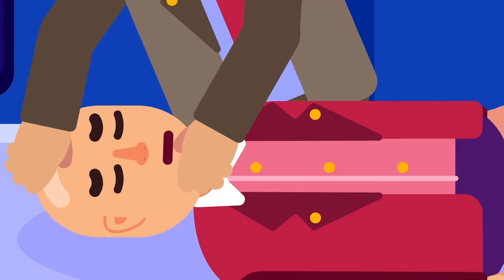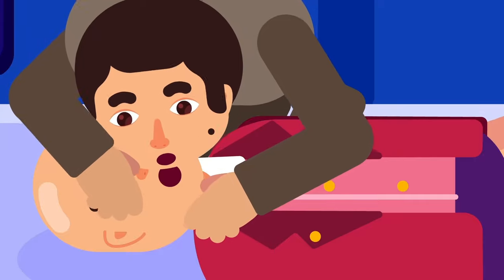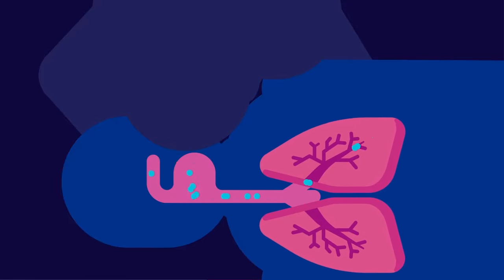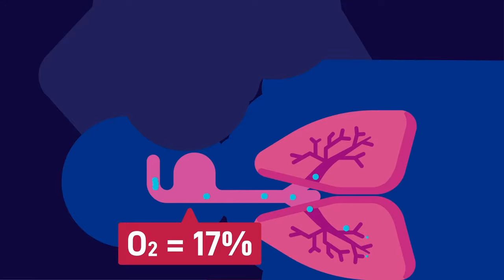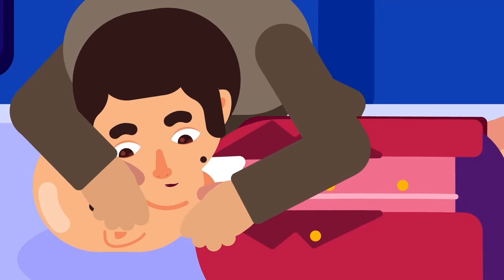Tilt the victim's head just like the first step again, but this time let his mouth open. Pinch the soft part of the nose. Inhale as usual, put your mouth on his mouth without letting any air pass, and breathe out inside his mouth for 1 second. Exhaled air still contains 17% oxygen that can help manage the oxygen-deprived cells. Stop and watch the chest deflate after you breathe, and do it again for the second time.